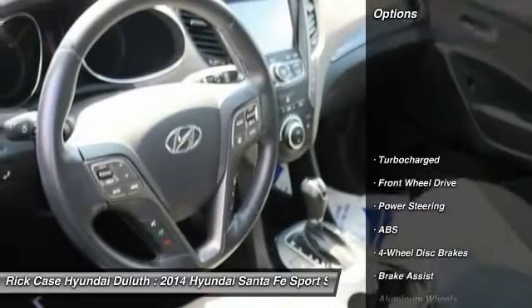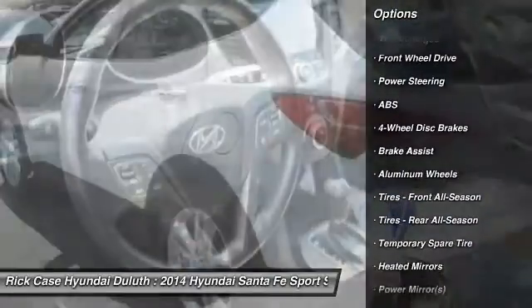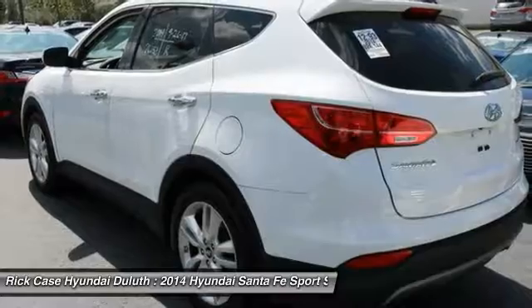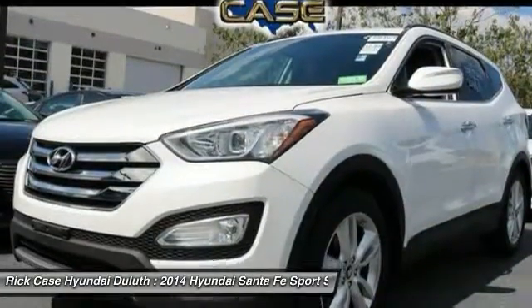Here are some of this vehicle's great options: steering wheel audio controls, anti-lock braking system, keyless entry, power passenger seat, leather-wrapped steering wheel, Bluetooth, adjustable steering wheel, power steering, aluminum wheels, and four-wheel disc brakes.